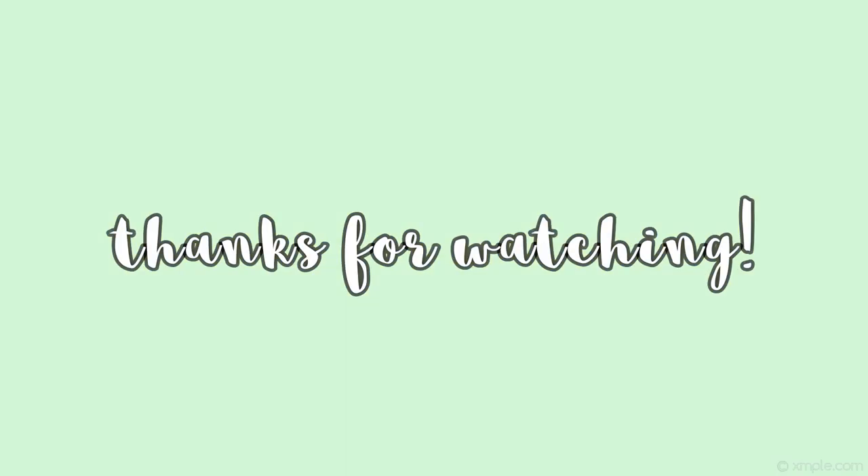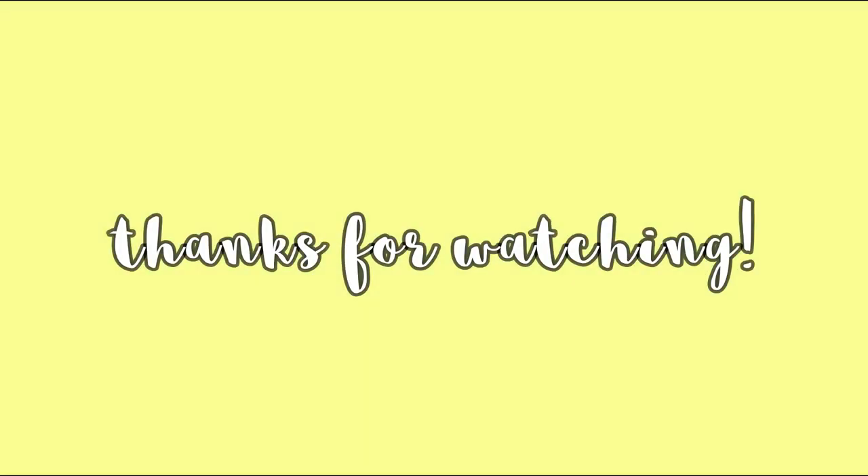Thanks so much for watching — I hope you enjoyed the video and I will see you in the next one. Take care!